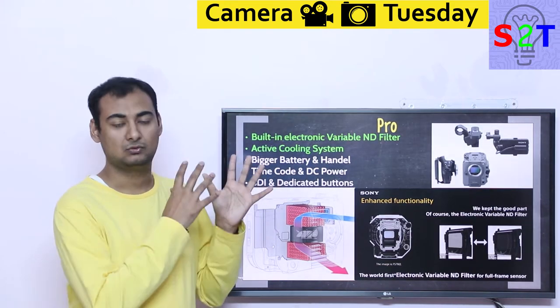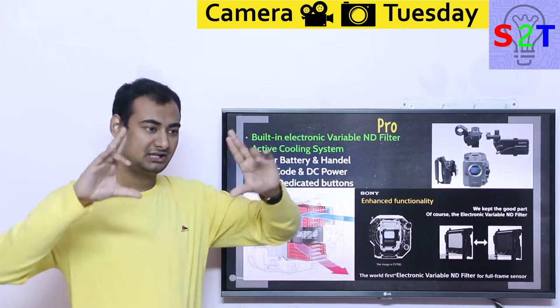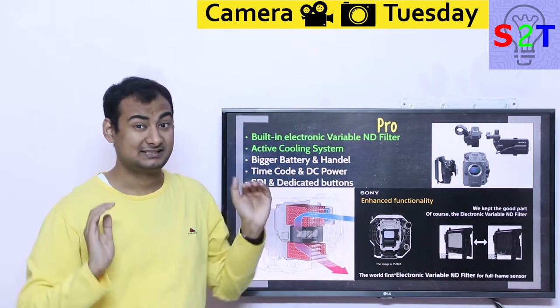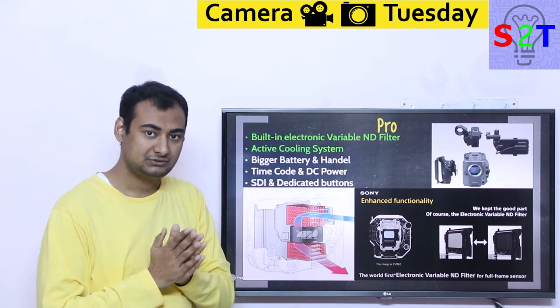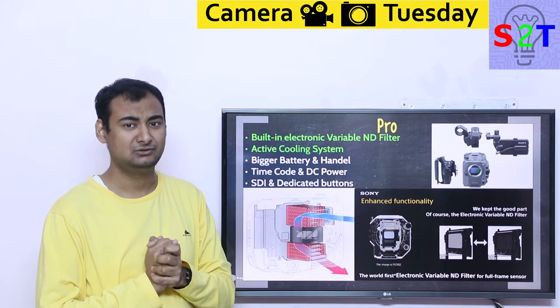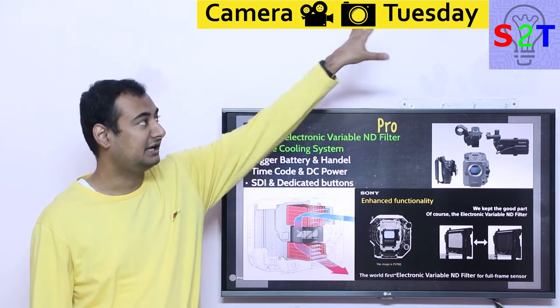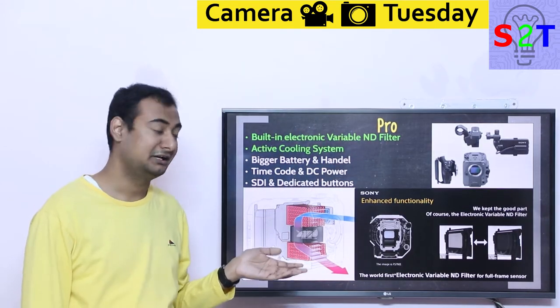ND filters, from old film eras to modern digital cameras, traditionally use giant ND glass plates placed in front of the lens — those are expensive and not suitable for beginner work. We also use polarizers, but the problem with polarizers is they can make your scene look wonky. Specifically with ultrawide lenses, the sky in one part of the frame looks different from another, because polarization works at different angles.